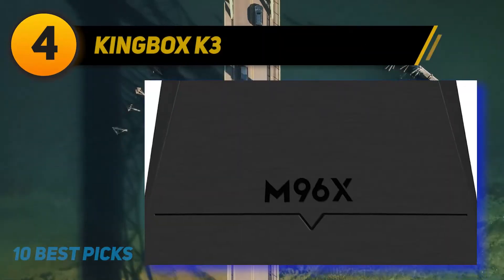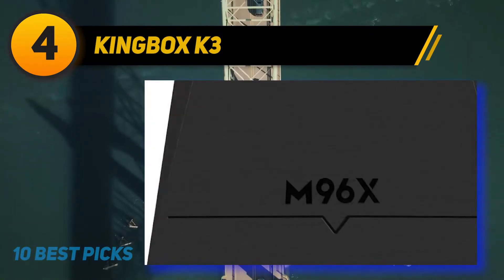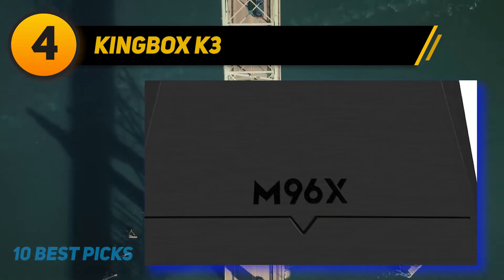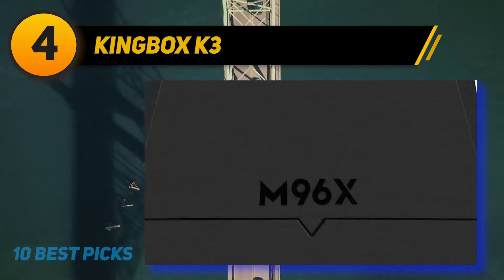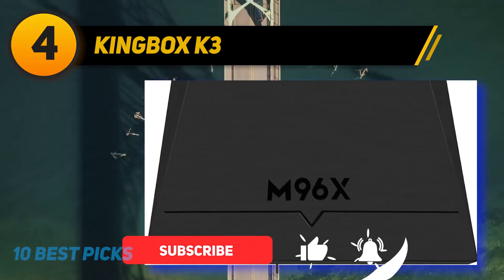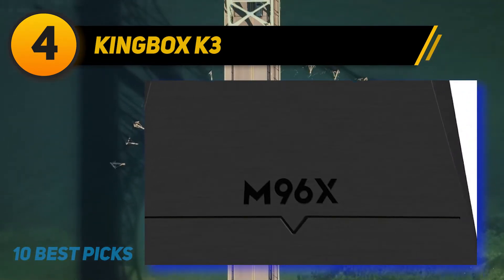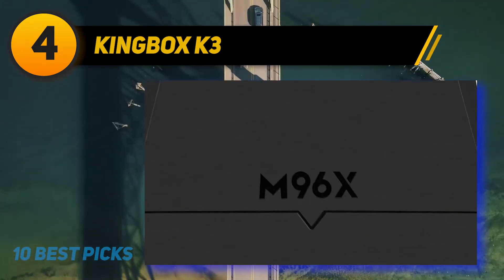Coming in at number 4 on my list: the Kingbox K3. If you're looking for an Android TV box but want something with better hardware and more capabilities than the budget boxes listed above, then the Kingbox K3 might be more your speed. In terms of hardware, software, and performance, the Kingbox blows less expensive Android boxes out of the water. Kingbox runs Android 7.1 OS, and it also comes with a vanilla version of the latest Kodi 17.6 software, free of plug-ins so that you're free to customize it however you please.